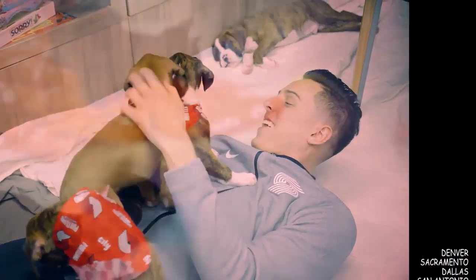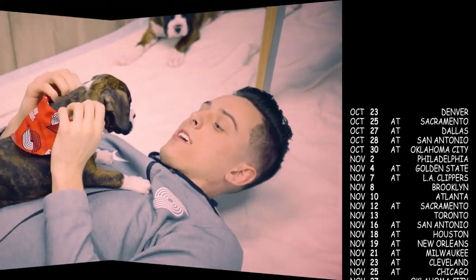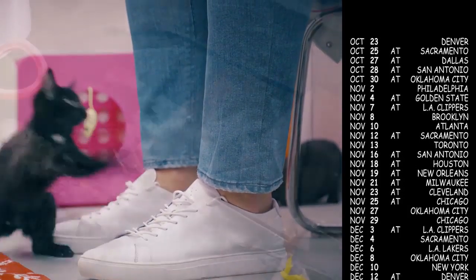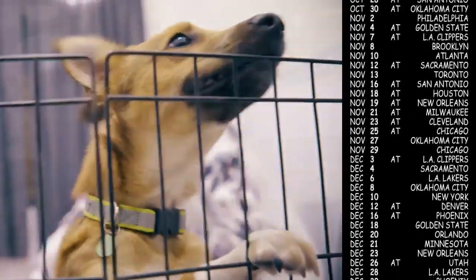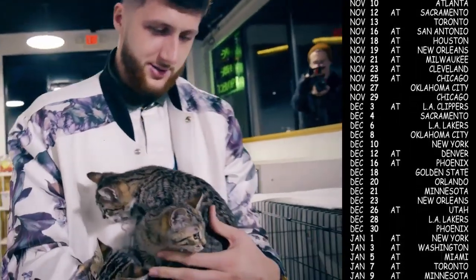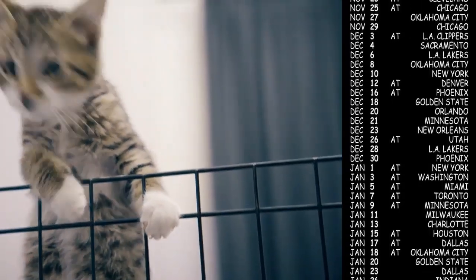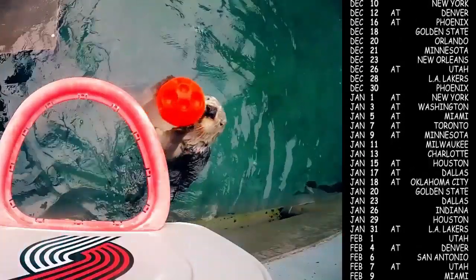Hey, what's going on Blazers Uprise Nation, this is Tory. I figured it was about time I got out a video talking about our brand new court, our new schedule for next season, as well as the possibility of brand new jerseys. I was out of town when all this stuff dropped so I couldn't immediately make a video on it, and lately I've been working really hard on a lot of stuff that you guys won't see until September.